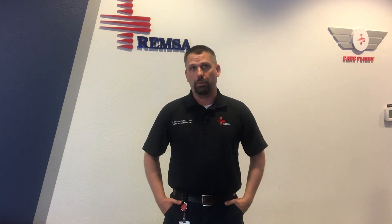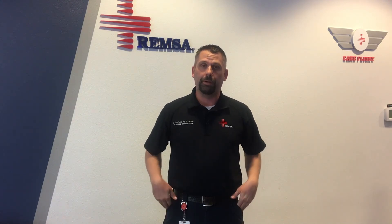Even if the signs and symptoms of a stroke seem to resolve themselves, it is still advisable that you call 911 immediately or quickly visit an emergency room. When someone suffers from a stroke, the potential for brain cell damage increases with every moment that passes. This is why it is critically important that you call 911 the moment that you think someone is having a stroke. From all of us here at REMSA, be well.